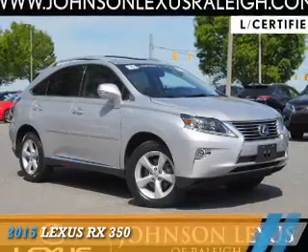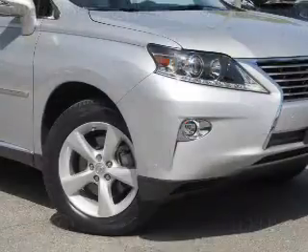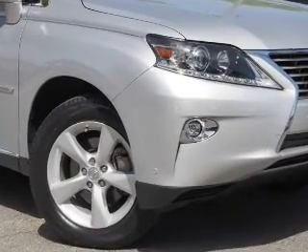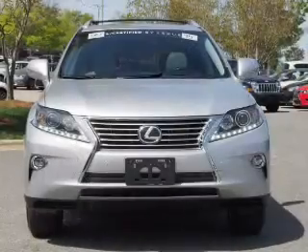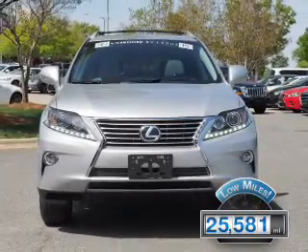Presenting the 2015 Lexus RX 350. It's powered by all-wheel drive, a 3.5-liter six-cylinder engine, and an automatic transmission. With fewer than 30,000 miles, this vehicle has a long road ahead.